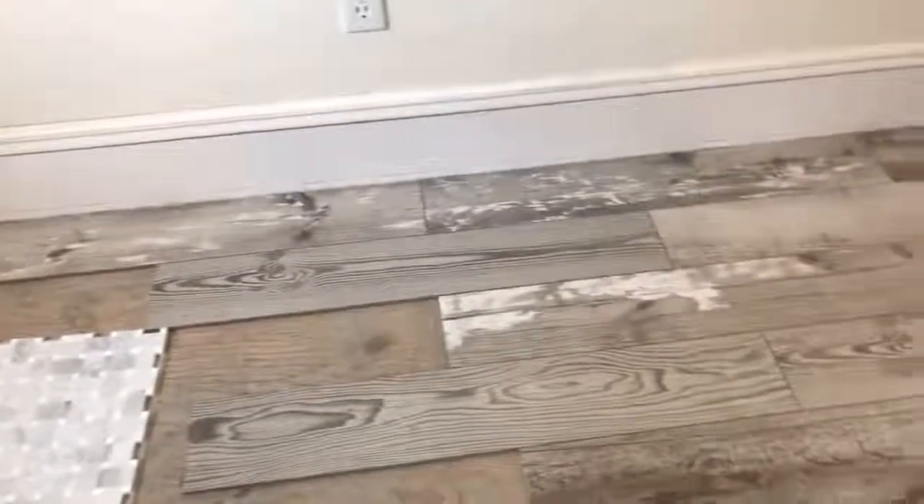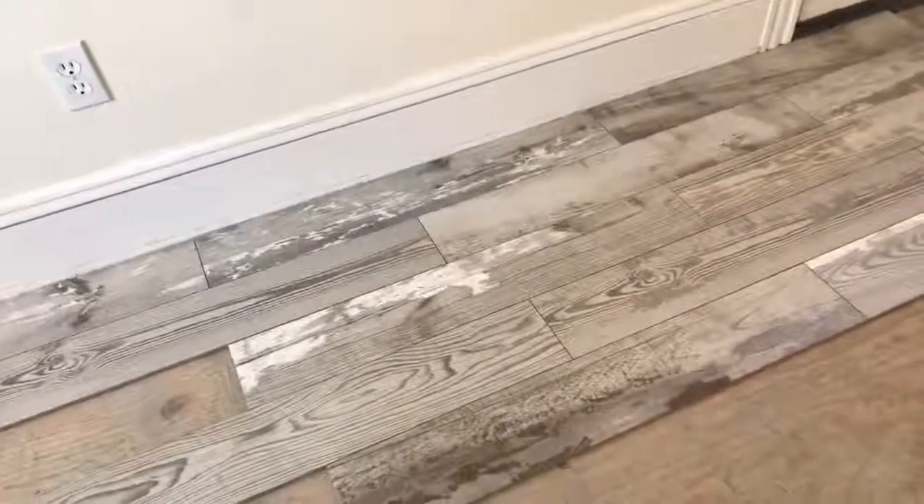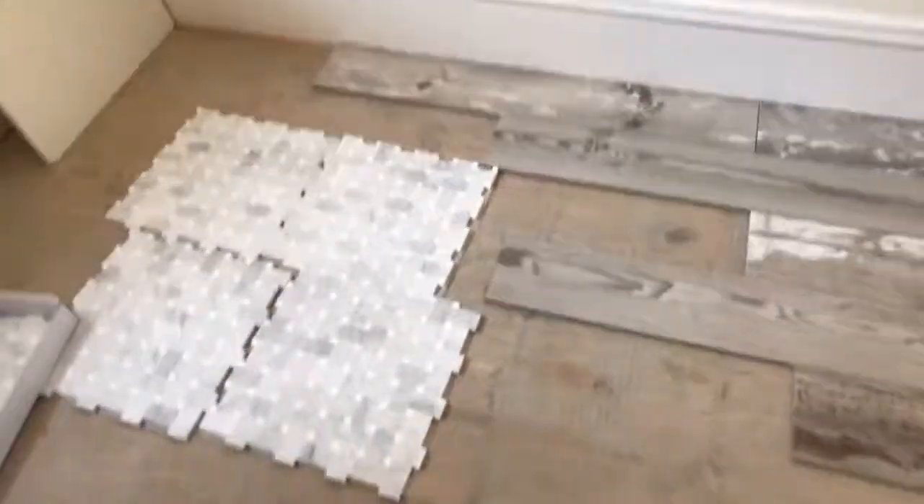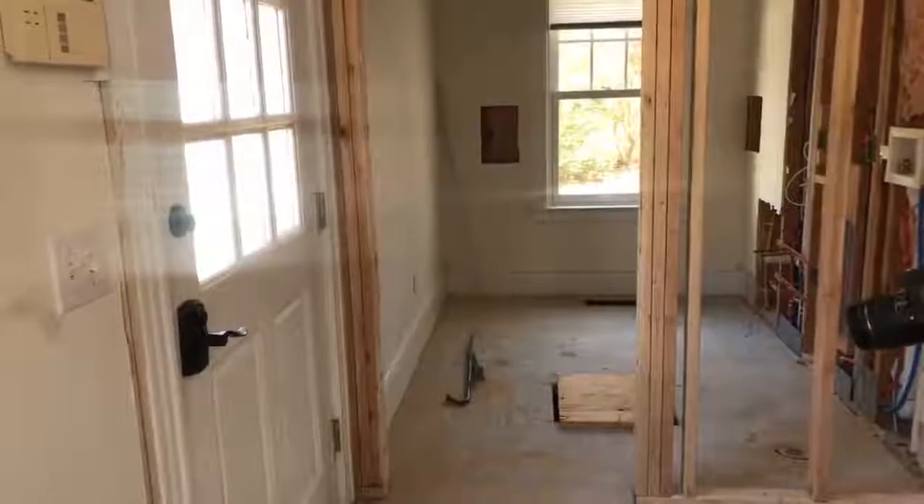Moving on to something completely different — this is the tile for the mudroom and the laundry room. When they lay this tile, they take pieces from different boxes to mix it up. As you can see, it is meant to look a little warm. We are actually in the newer part of this home, and the front part of the home was actually built in 1930. So this will make this part of the house look more like the older part.